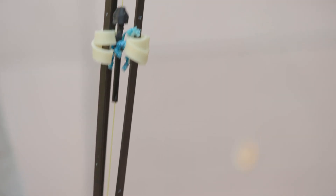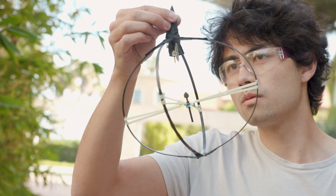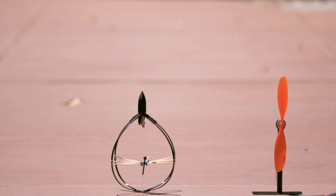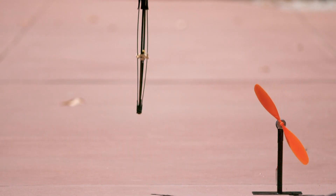Although animals are incredible and versatile jumpers, their jump height is limited by the amount of energy they can produce in a single stroke of their muscles. In contrast, engineered jumpers can store the energy of multiple strokes or rotations of their motor and then release it in a single jump. We call this ability work multiplication.